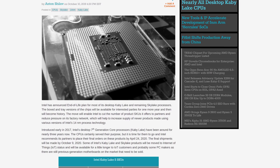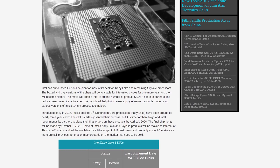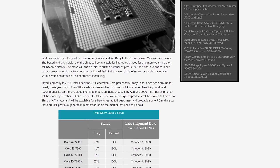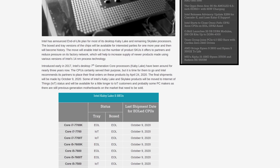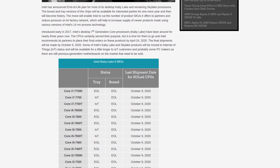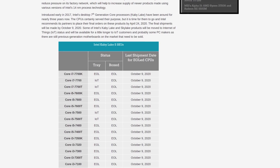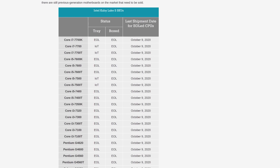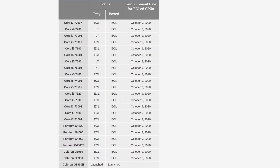Intel is discontinuing basically their entire Kaby Lake lineup, including Kaby Lake G and some remaining older Skylake processors. Given these seventh-gen chips are now several generations behind current ninth-gen and soon-to-be tenth-gen offerings, this is standard procedure for Intel. For Kaby Lake S, almost every CPU is listed for an end-of-life date of April 24, 2020 — customers must order before that date, with final shipments by October 9, 2020. This includes CPUs from the Pentium G3950 up to the Core i7-7700K. Four processors will receive IoT status and remain available a little longer.